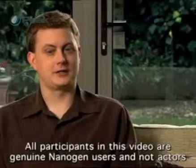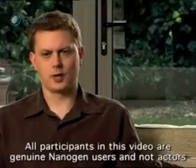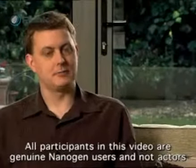The first time I used Nanogen, I just found that it literally was like the end of a magic trick. You don't know quite what to expect and then there's this incredible transformation. And the amazing thing is that it seemed completely natural. With Nanogen, within seconds I've got a full head of hair and it looks totally natural.